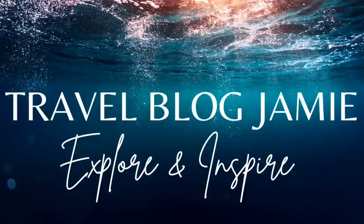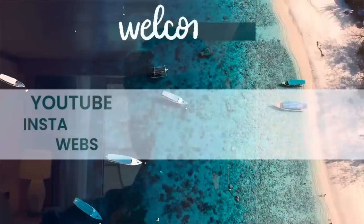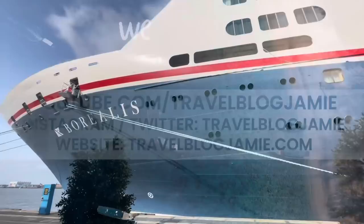Welcome to Fred Olsen's Borealis! Hey everybody, it's Jamie here and welcome to Travel Blog Jamie. Today I'm going to show you around a balcony suite on board Fred Olsen's Borealis. If you're wondering why I'm wearing this, it's because it's sunny and warm out — you can judge me all you want! Anyway, let's go explore this cabin. Before that, please give this video a cheeky little like, subscribe and turn on notifications.